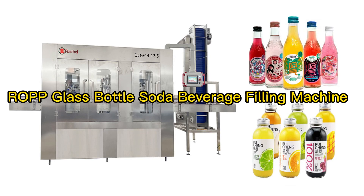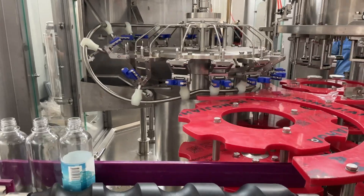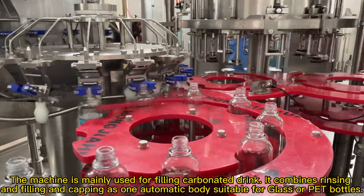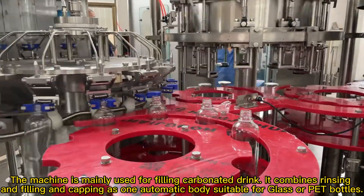ROPP Glass Bottle Soda Beverage Filling Machine. The machine is mainly used for filling carbonated drinks. It combines rinsing, filling, and capping as one automatic body, suitable for glass or PET bottles.